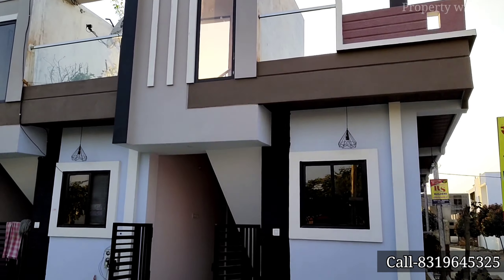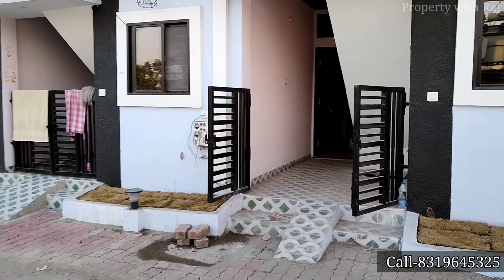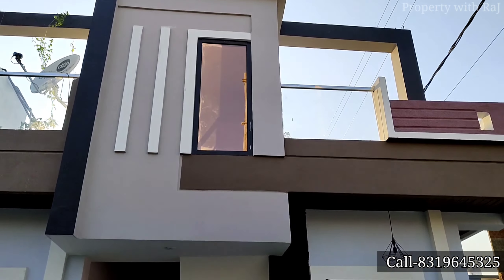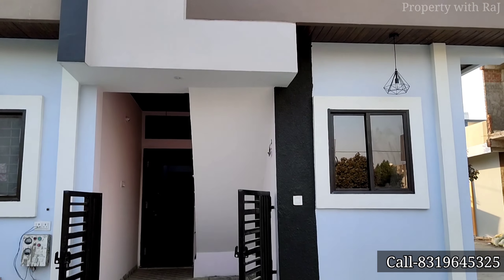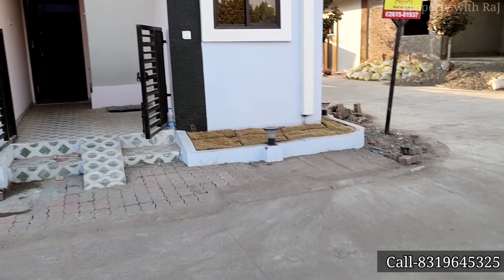Hello friends, I welcome you to your channel on your own property, Visitaraj. Today I have brought you a bathroom, garden-facing corner 1 BHK low-budget row house. It's for those of you who like planning and construction.